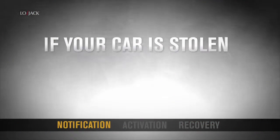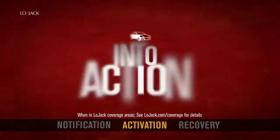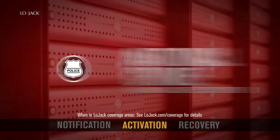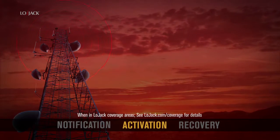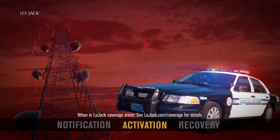If your car is stolen, one call to the police can put your LoJack system into action. As soon as your car is reported stolen and entered by the police in the National Crime Information Center computers, your LoJack system can be activated, emitting a uniquely coded radio frequency signal to a network of police cars and aviation units.